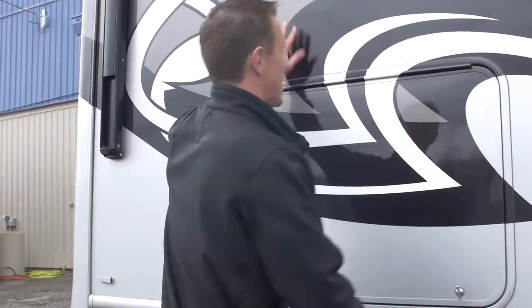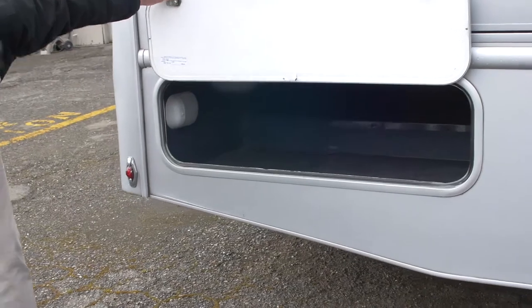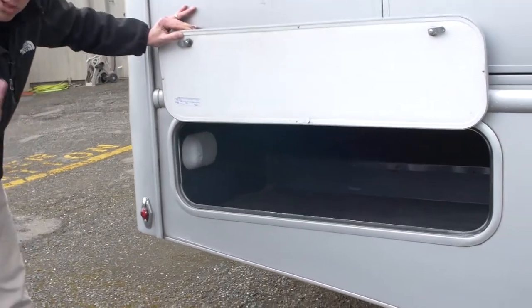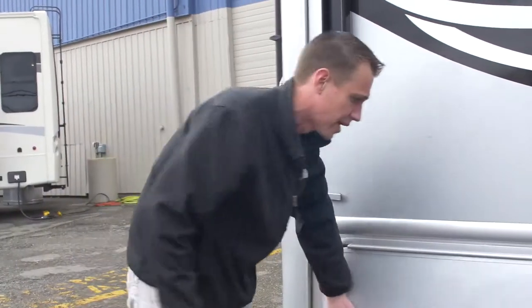Something else I'll mention — this is full body paint. So no decals to worry about peeling or falling off. Back here you've got another nice big storage that actually passes all the way through. If you've got things like skis or fishing poles, longer items, those are going to fit very easily in that pass-through storage compartment.